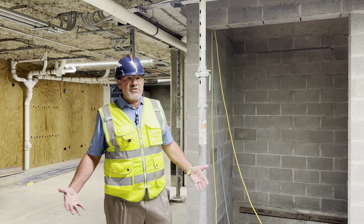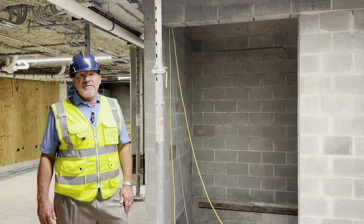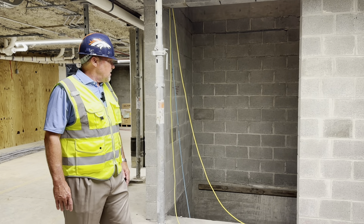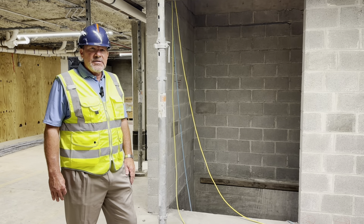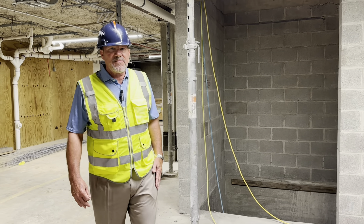We're in the lower level — the basement — and you can see here's the bottom and end of the elevator shaft. I think that's going to get installed maybe end of the month or first of next month. That should be pretty fun to watch.